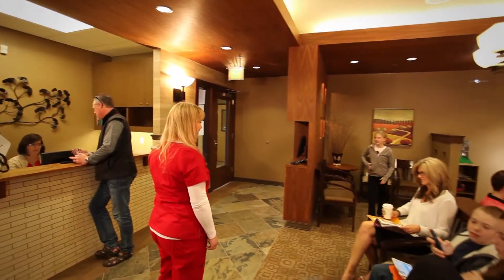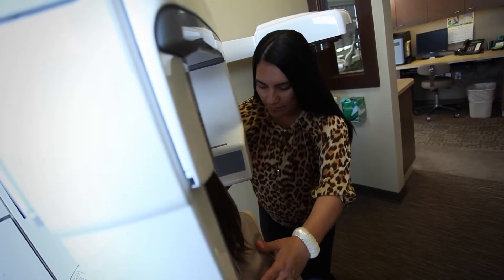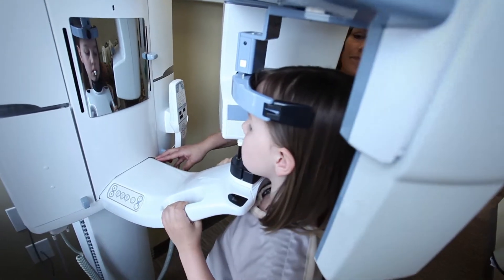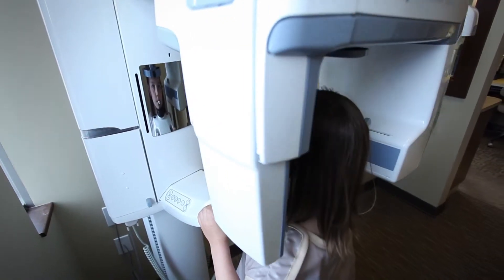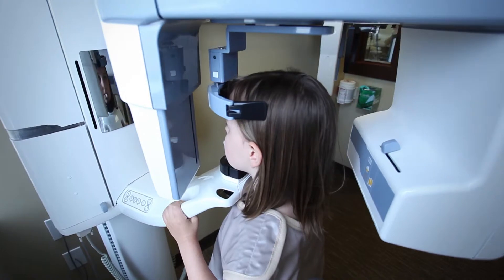Our treatment coordinators will introduce themselves, give a little tour of the office, and then they'll start by taking some pictures and x-rays. All of our x-rays are digital, and the benefit of that is the least amount of radiation — it helps me determine what we need to do and if there's anything else we need to find out before we get started. That way we can make the proper diagnosis because we know all the information.